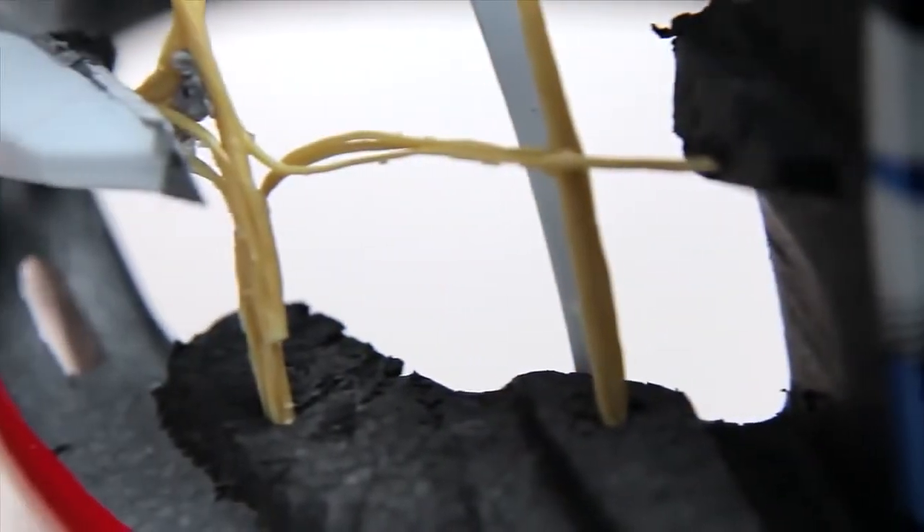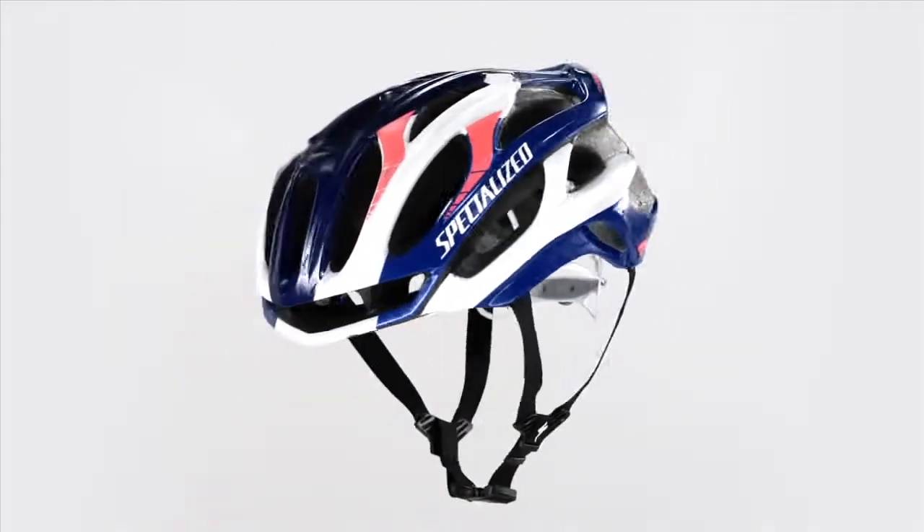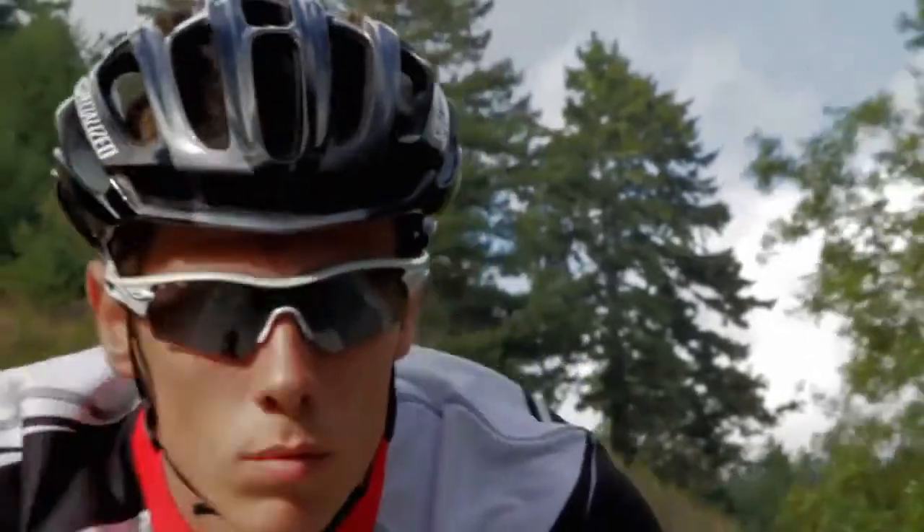The Kevlar inner matrix combines with dual density foam on models such as the S-Works and the all-new Prevail to give riders unparalleled lightweight ventilation and security.